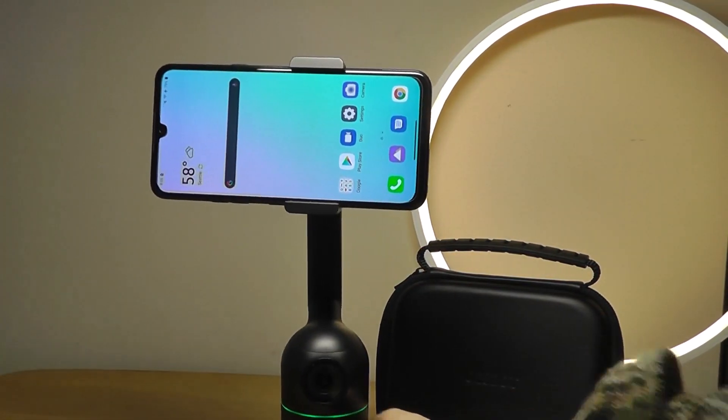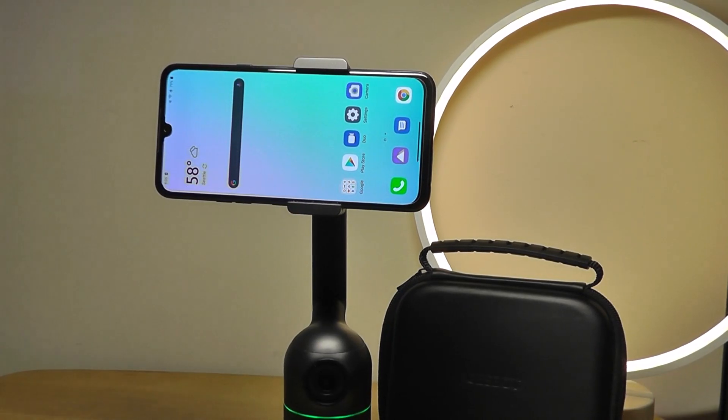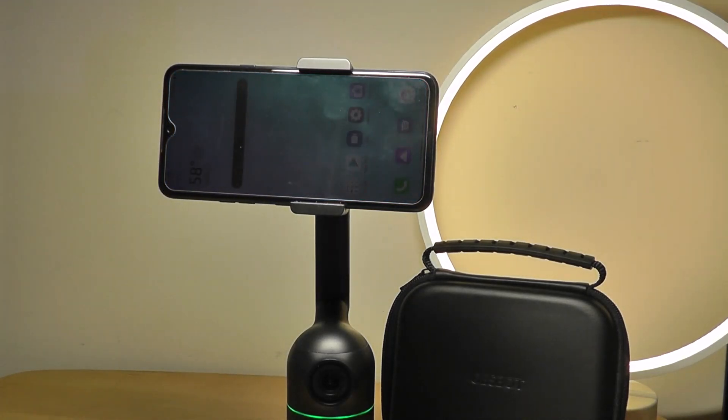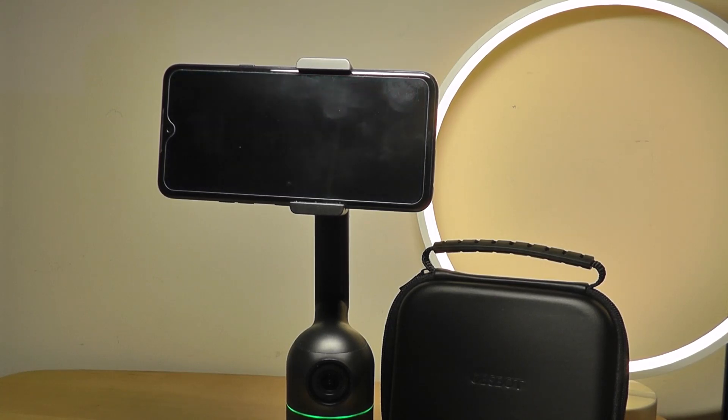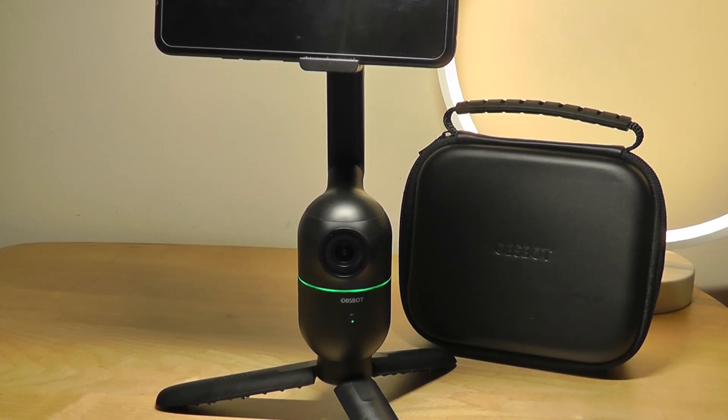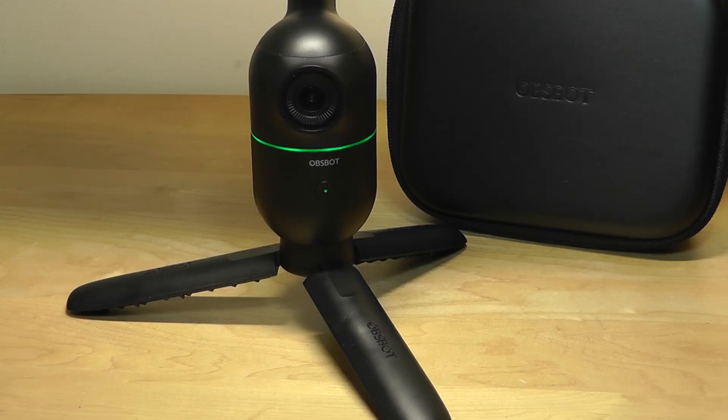So it's an interesting option as an alternative to something like a gimbal that sometimes has tracking capabilities, but those gimbals often require you to use a third-party app. They require you to download something, and you can only record video using its dedicated app if you want to track things. But once you open up something like YouTube's Live Recorder or TikTok Live, you no longer have access to those tracking capabilities. That's the biggest thing that the Opspot Mi is trying to solve, which is a pretty neat idea.